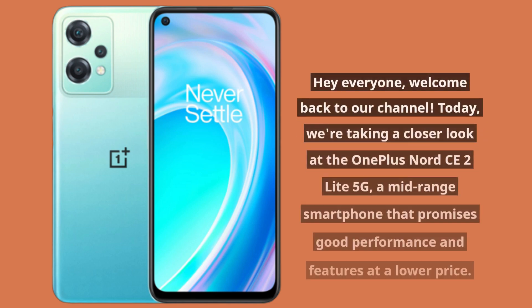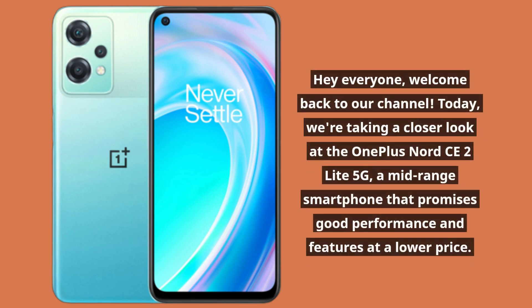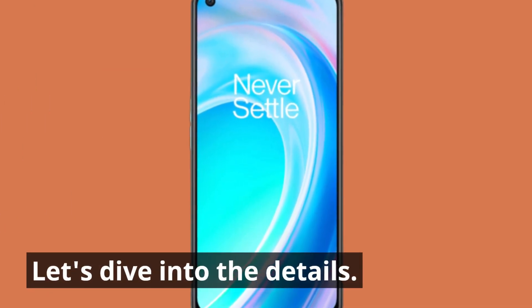Hey everyone, welcome back to our channel. Today we're taking a closer look at the OnePlus Nord CE2 Lite 5G, a mid-range smartphone that promises good performance and features at a lower price. Let's dive into the details.